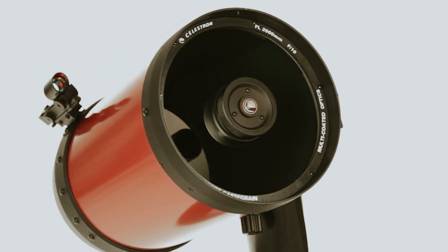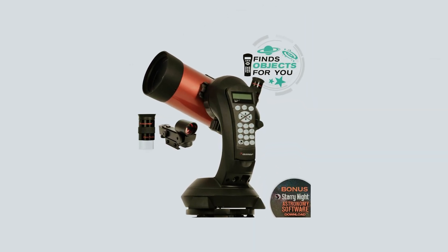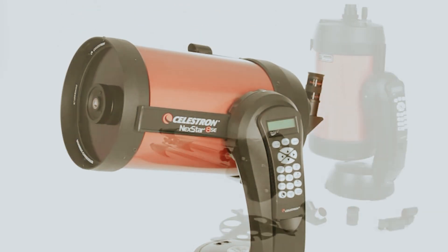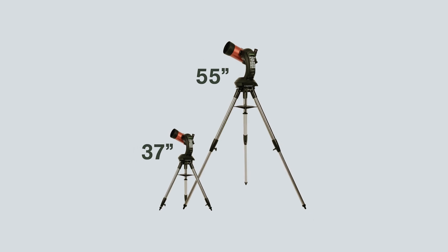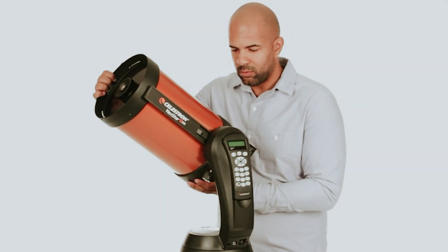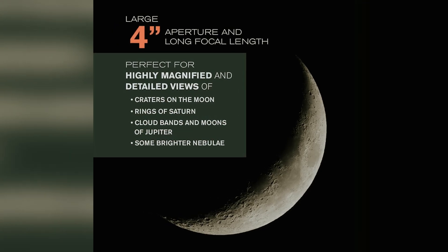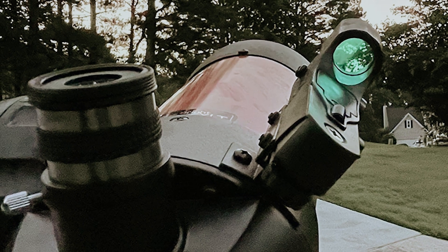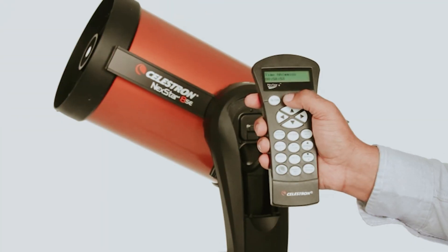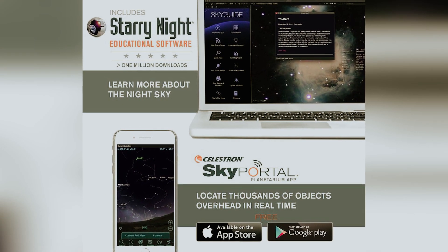Setting up the Nexstar 4SE is quick and easy, so you can start stargazing within minutes. Thanks to the built-in SkyAlign technology, aligning your telescope is a breeze, allowing you to focus on marveling at the night sky. Its lightweight design ensures easy transport and compact storage. One of the standout features is the fully automated GoTo mount, which boasts a database of over 40,000 celestial objects, making it simple to track and locate targets. The Nexstar 4SE is also compatible with StarSense and SkyPortal Wi-Fi, broadening your exploration possibilities.